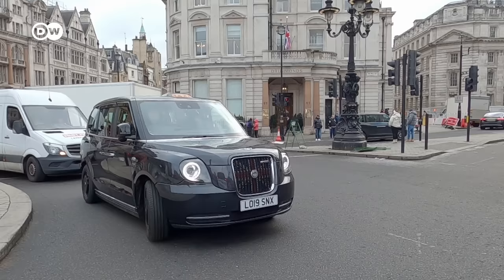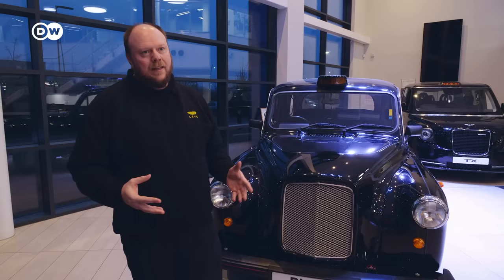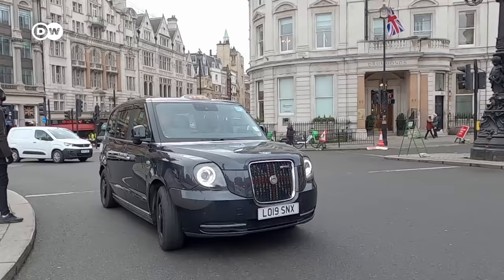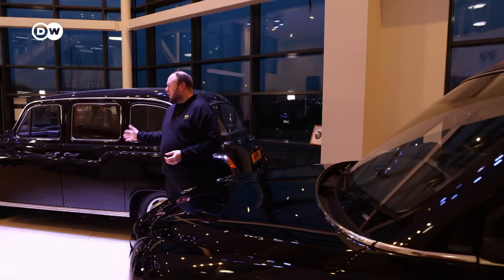They still manage to retain the iconic look about it. This is probably one of the most recognised vehicles in the world — exactly like the black runabouts that dotted the London cityscape for over a century. The best of the old traditions, but married with new technology.